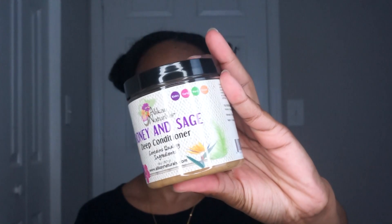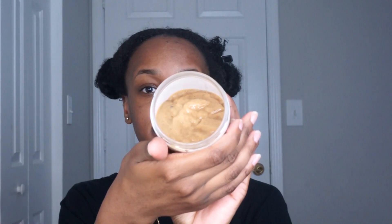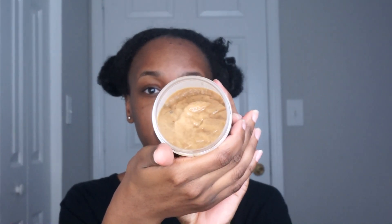Alikay Naturals has been around — this is probably the first product I've tried from them and I really like it. I was thinking this container wasn't gonna last me, but it's been lasting. I've used it probably three times now and I still have a lot of product left. It looks like peanut butter and it smells so good y'all — just so natural. It looks small; it is an eight-ounce container but it does last.